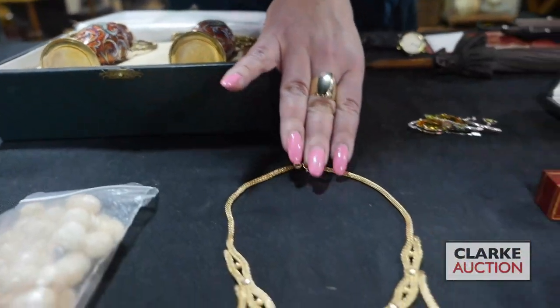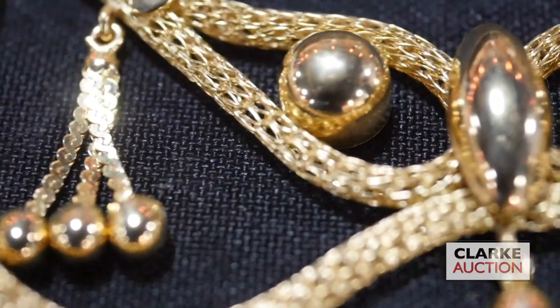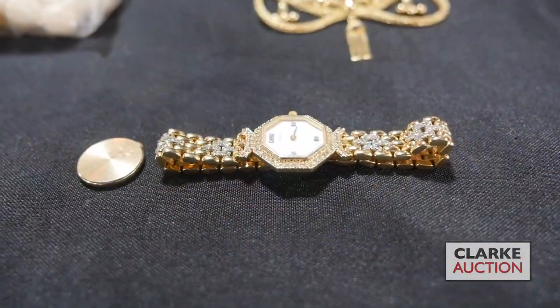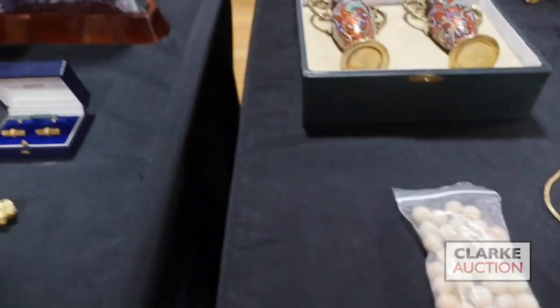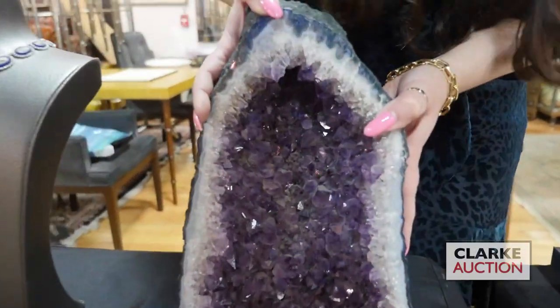We have this 18 karat gold necklace, which is really quite nice. We have this ladies watch in 14 karat gold with diamonds — a beautiful piece with a quartz movement. We have this carved angel skin coral necklace with extra beads.